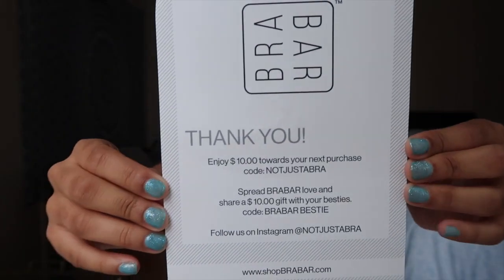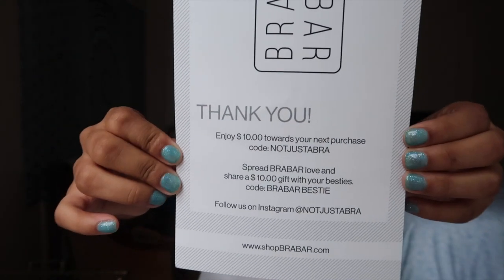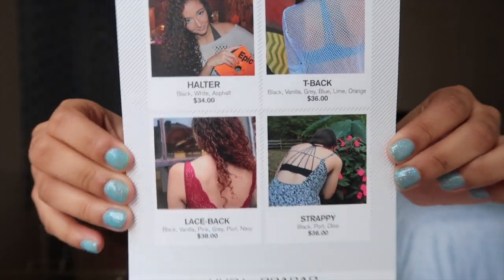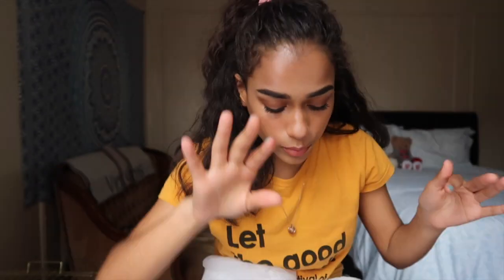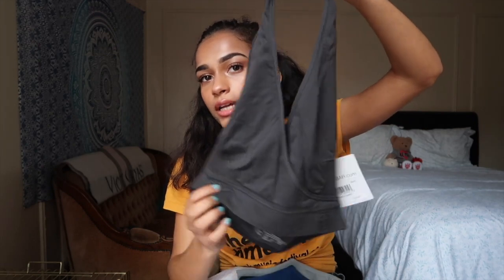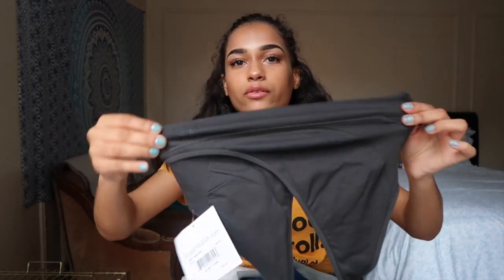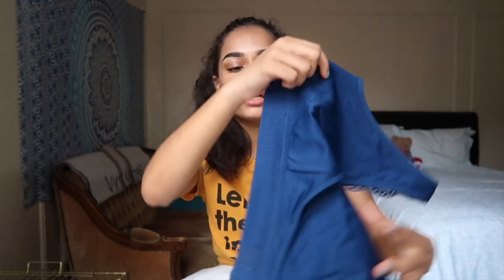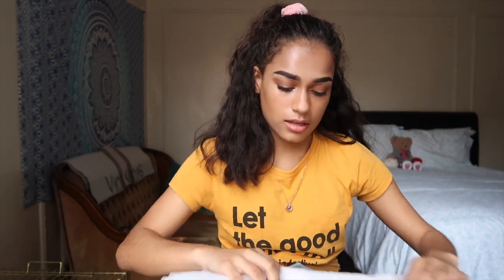You guys get ten dollars off — the prices and types of bras they have are shown here. I've already worn them a couple of times and I really like them. I might do a try-on portion. I really like the material — it's really nice, they have different styles. This one is a lace style in the back. I'll leave their link and code down below.